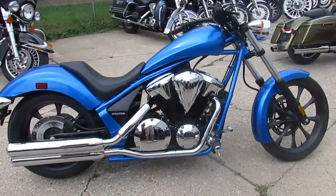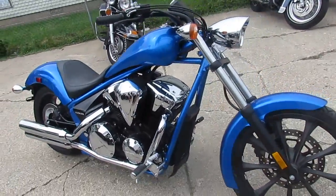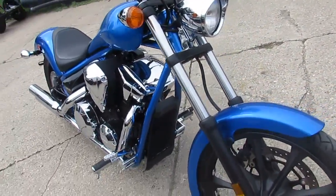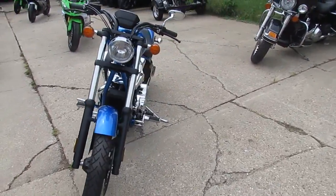The electric blue paint is flawless. Chrome shines like new. This bike, as you guys can see in the video, is a perfect 10 out of 10. You guys can own this 2016 Fury with only 289 miles for $7,999.